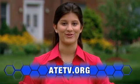Community colleges like Saddleback are giving students the education and opportunities to start their careers and begin designing the future in record time. For more information on anything you've seen today, explore our website at ATETV.org.